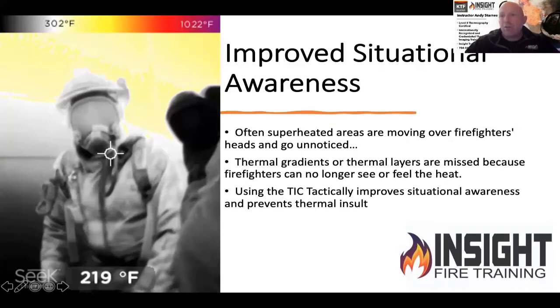The Seek Fire Pro X is a situational awareness camera. It's small and lightweight. It's one of the highest resolution cameras on the market for that category — 320 by 240, which is 76,800 pixels. What I want you to know about this camera is how it can help you in rapid intervention scenarios.